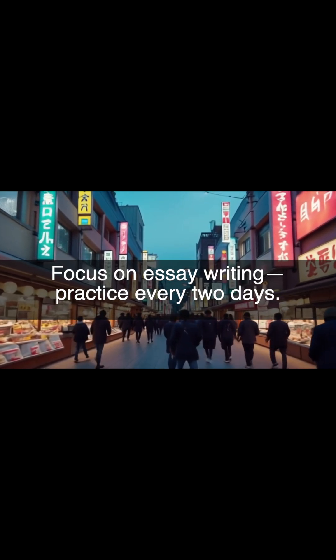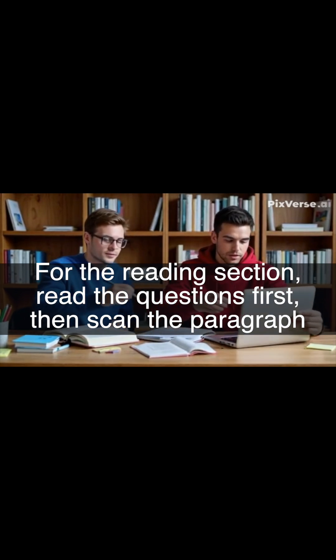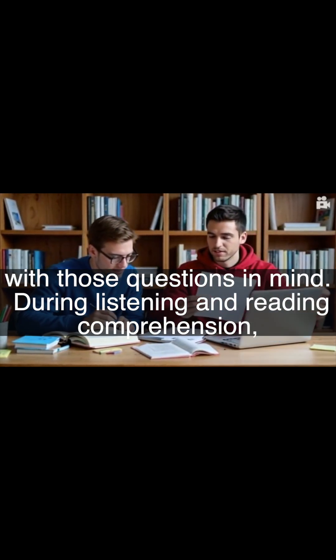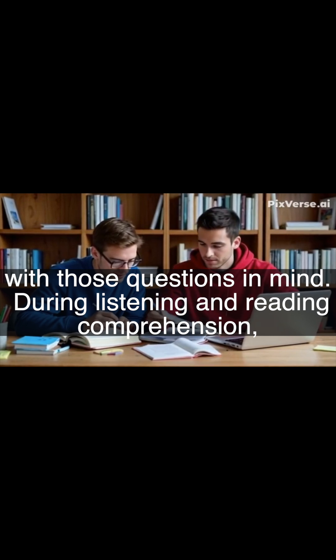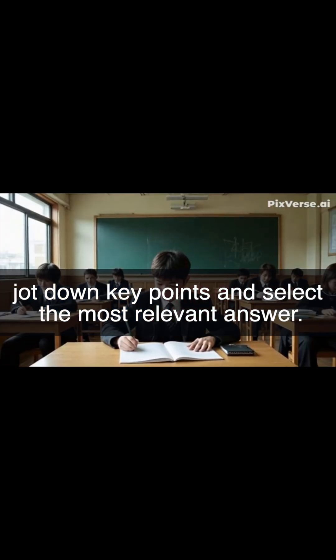Focus on essay writing practice every two days. For the reading section, read the questions first, then scan the paragraph with those questions in mind. During listening and reading comprehension, jot down key points and select the most relevant answer.